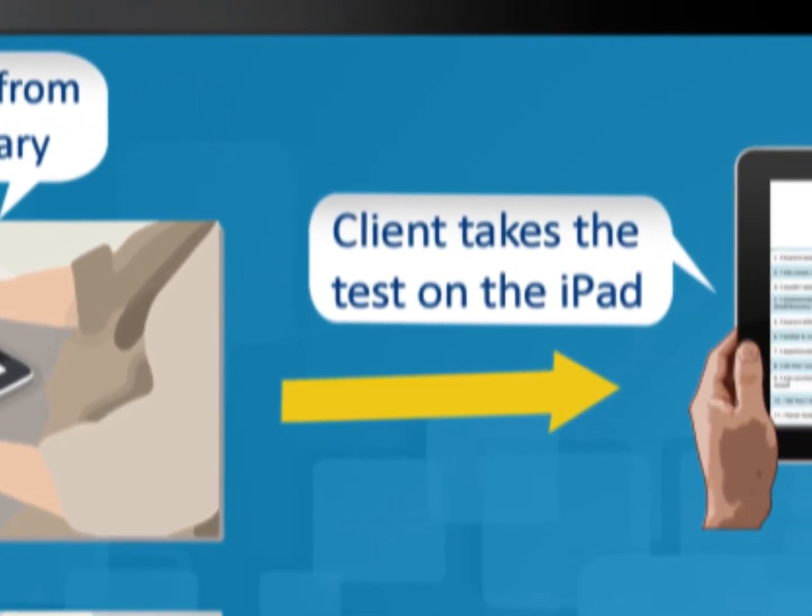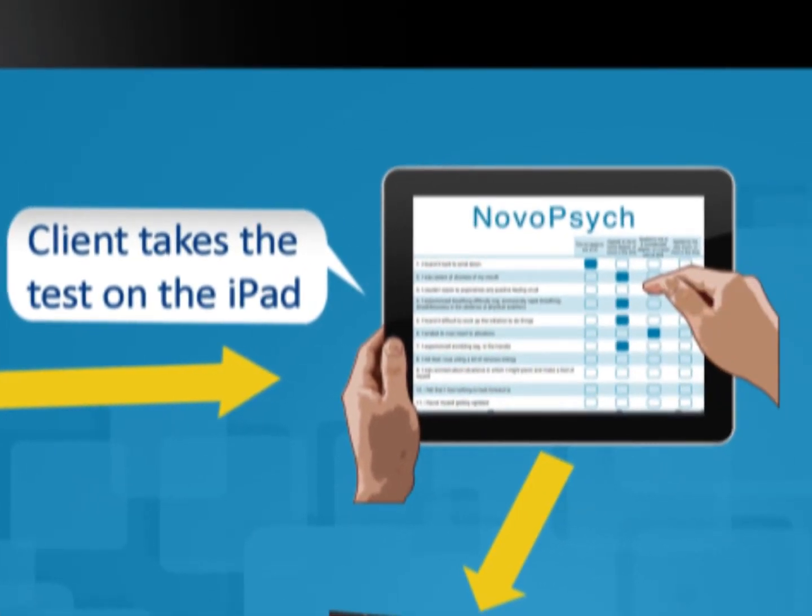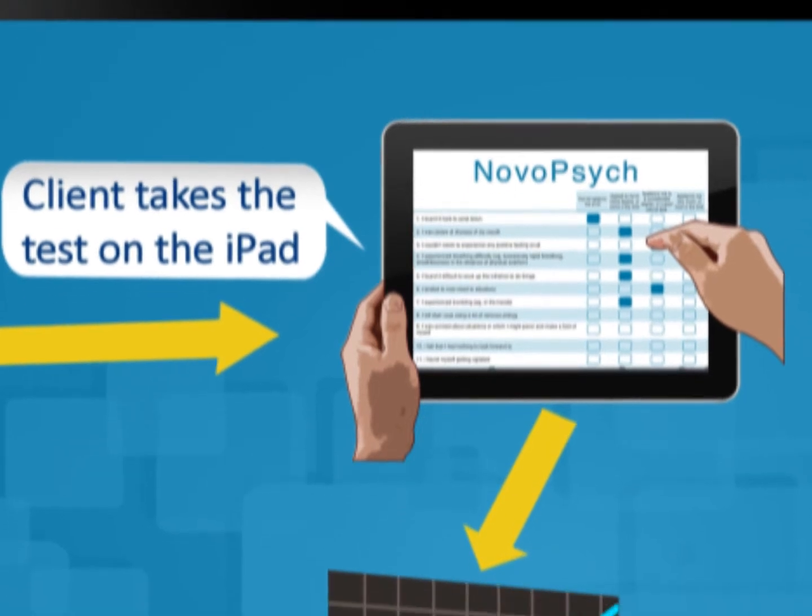Once you've chosen an appropriate test, simply hand the iPad to your client. They simply tap the appropriate answer for multiple-choice tests. When they have completed the test, the client will be prompted to hand the iPad back to the administrator. The results are not available to the patient, as the iPad is locked in testing mode.